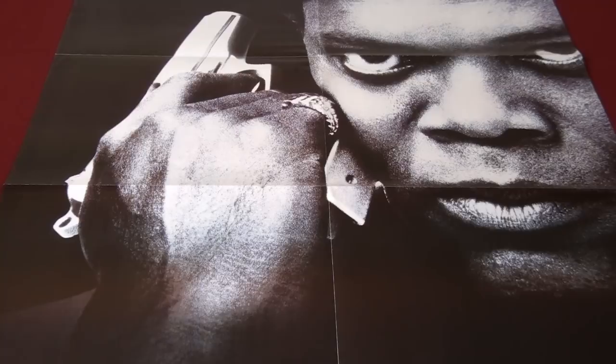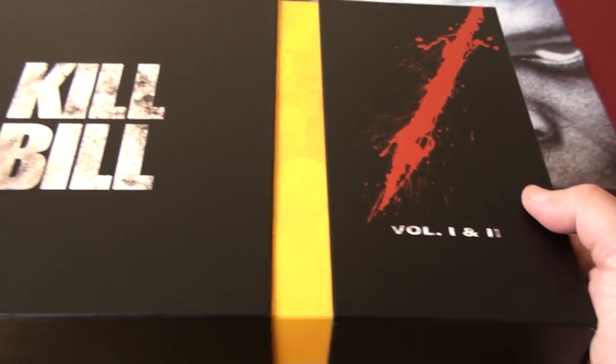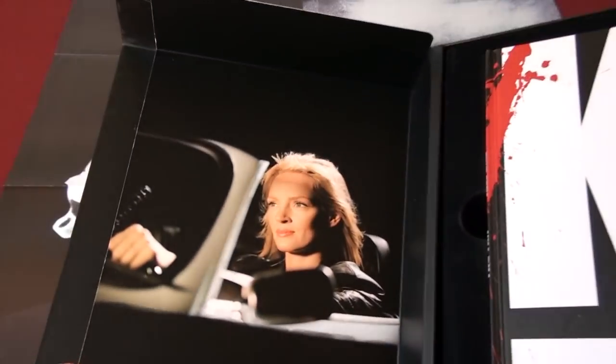I'm going to do this in no particular order and I'm gonna start off with the box sets first. The first one is Kill Bill Volume 1 and 2 — this box set is from France.